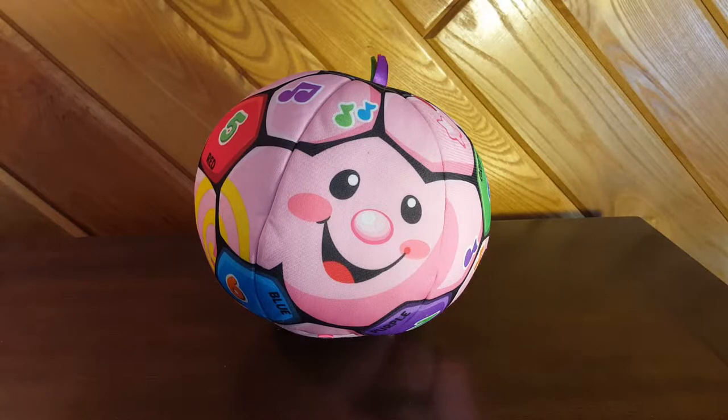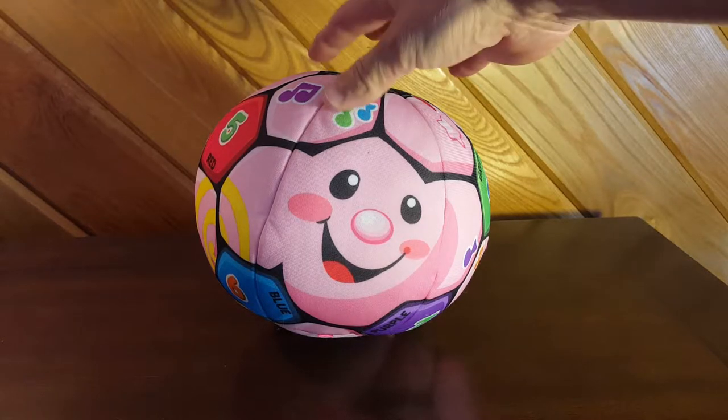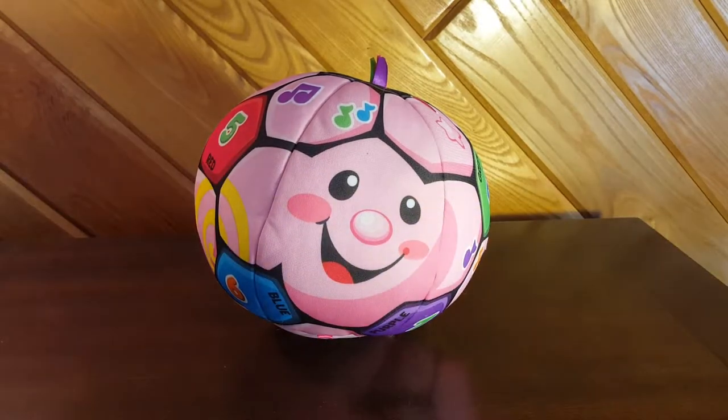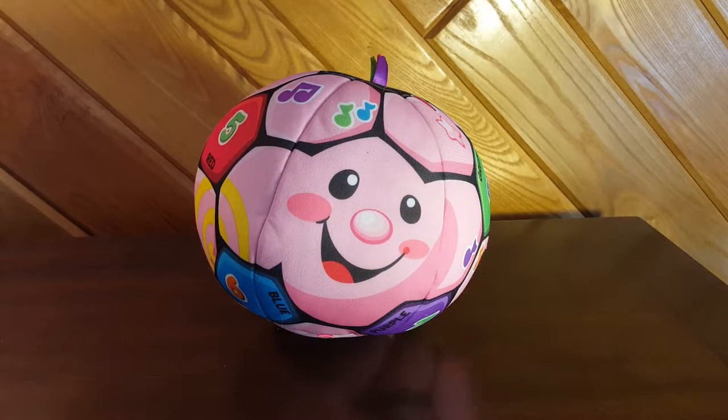Hey everybody, thanks for watching. You're looking at a Fisher-Price Laugh and Learn Singing Soccer Ball — this is the pink variety. It also comes in white. It is plush and soft. I'm not going to squeeze it right now because it's going to make noise, but I want to tell you about some of the attributes and functions.